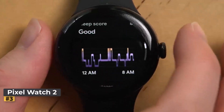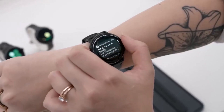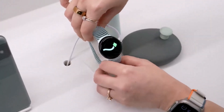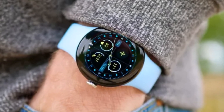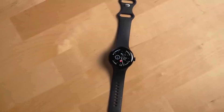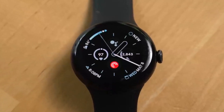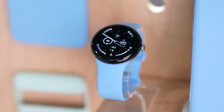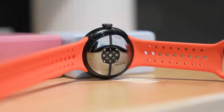Number three: Google Pixel Watch 2. Google has significantly improved the Pixel Watch lineup with the Pixel Watch 2, making it the top choice for Pixel users. With enhancements in smartwatch capabilities and fitness tracking, it competes favorably with other leading smartwatches running on Google's Wear OS. The Pixel Watch 2 seamlessly integrates with apps, notifications, and Google services like Assistant, Maps, and Wallet, offering an effective smartphone extension. Its compatibility with various bands ensures a personalized style.